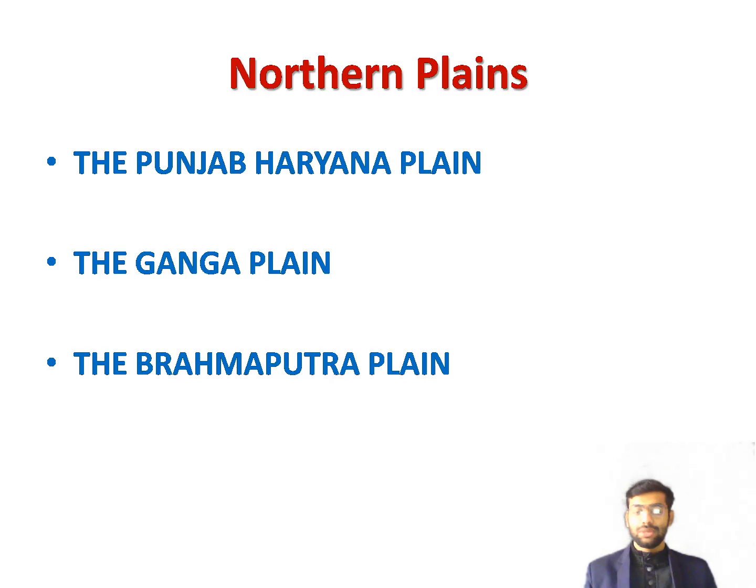The Punjab-Haryana Plain is part of the Indus basin, most of which lies in Pakistan. In India, the plains of Punjab and Haryana are drained mainly by the rivers Sutlej, Ravi, and Beas, which are tributaries of the Indus. To the west of this plain lies the Great Indian Desert, or Thar Desert, which extends into Pakistan.